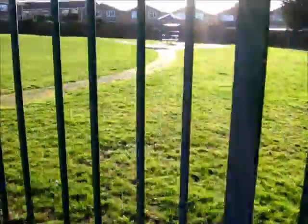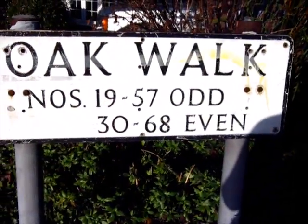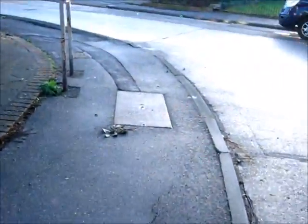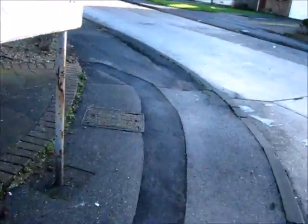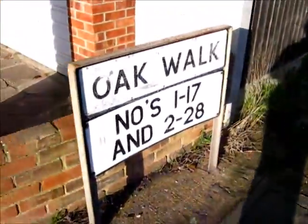Here we are again. This is the part of the oak walk that actually does lead to the park. This is the part that goes to the larchies but I need the birches. So unless I'm mistaken, I need the next one. This is the part of the oak walk that I need. Onward. That's the birches.